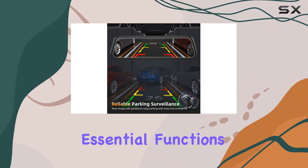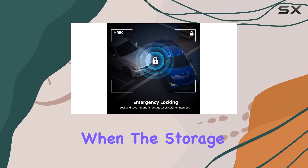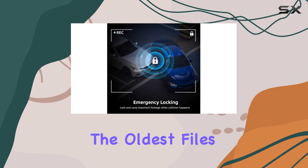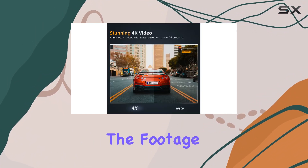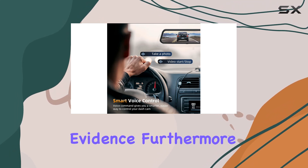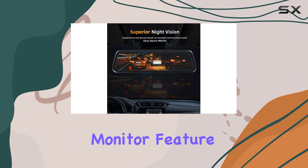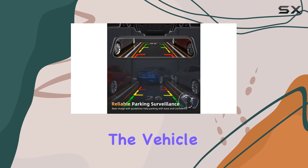The dash cam also includes essential functions like loop recording, ensuring continuous recording even when the storage is full by overriding the oldest files. In the event of a collision, the built-in G-sensor locks the footage to prevent it from being overwritten, preserving crucial evidence. Furthermore, the parking monitor feature offers added security by turning the dash cam into a surveillance system when the vehicle is turned off.